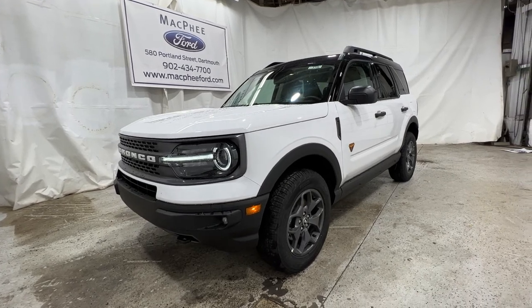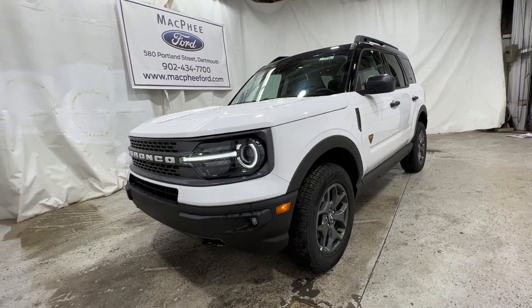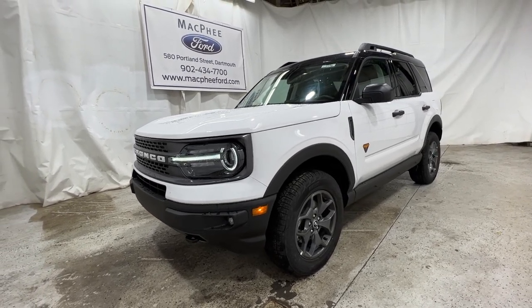Unfortunately, this particular Bronco Sport is a sold unit. But if you're interested in getting one just like this, feel free to give us a call or visit McPheeFord.com. Thanks for watching — we'll see you next video.